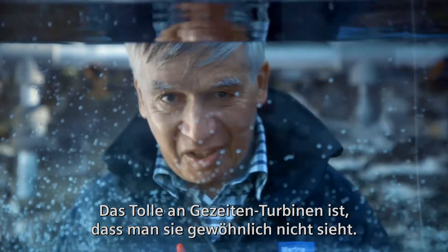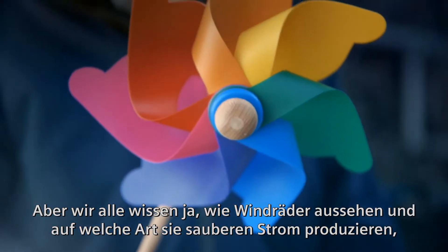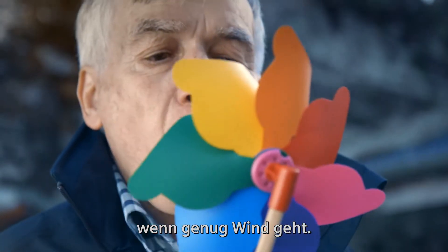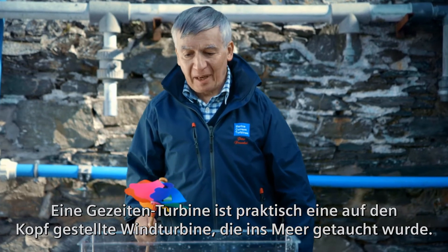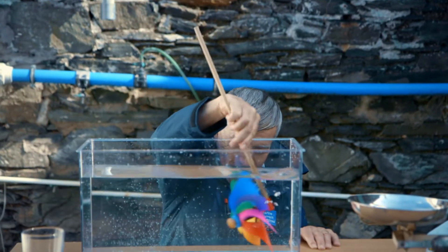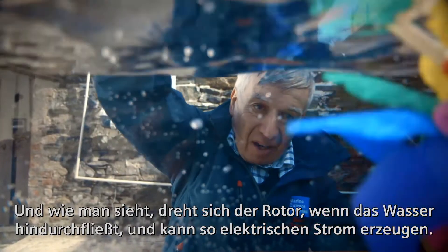The beauty of tidal turbines is that normally you don't see them, but we all know what windmills look like and how they produce clean energy so long as the wind is blowing. But a tidal turbine is very much like a wind turbine turned upside down and stuck into the sea, and as you can see when the water moves past it,